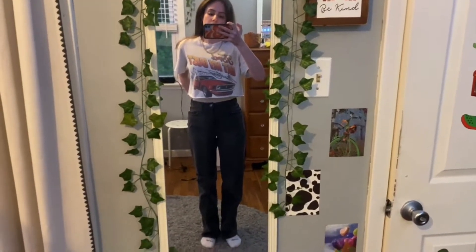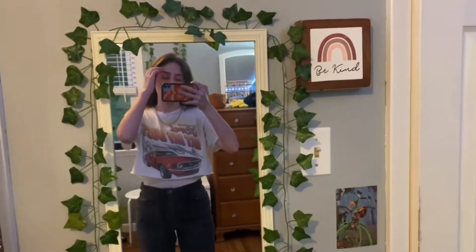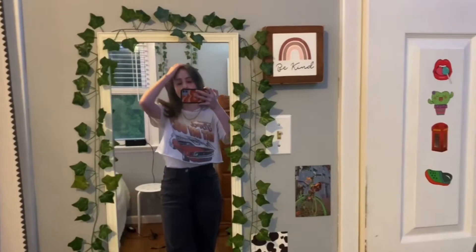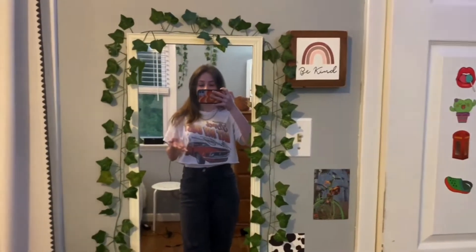I also have these jeans from Kohl's, Nike crew socks, and platform Converse. It was a pretty awesome outfit — I was really happy with it! I'm going to do all week including Saturday and Sunday, so I will see you guys tomorrow.